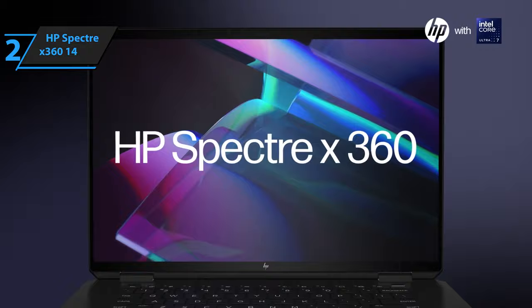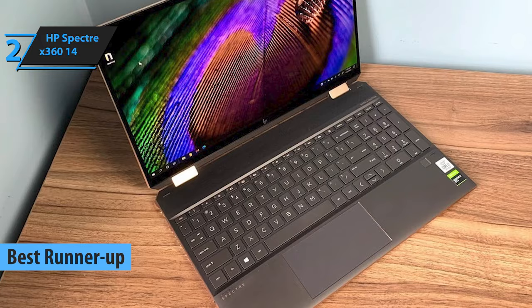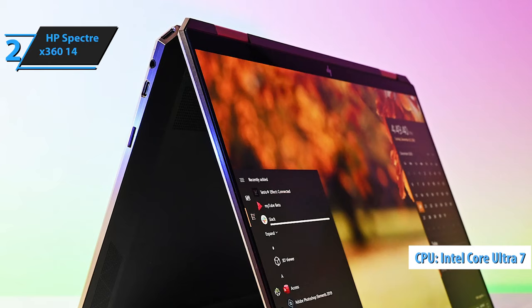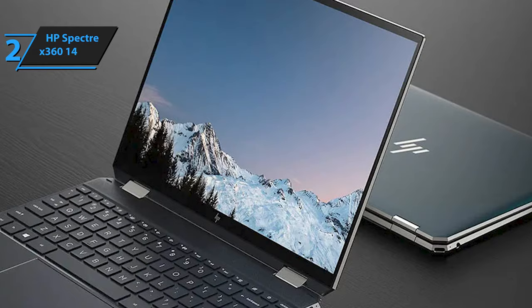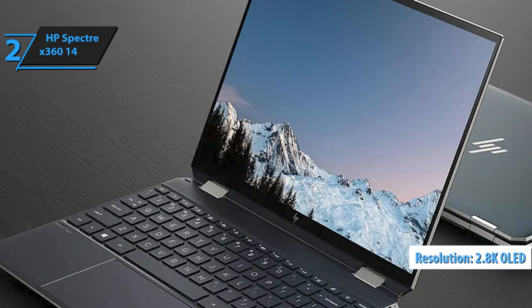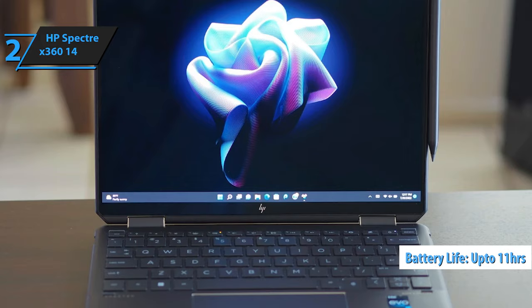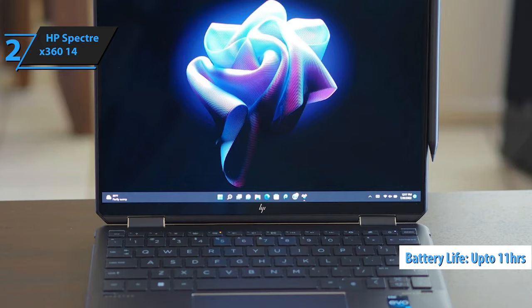Meet the HP Spectre 360 14, the second-best HP laptop hitting the shelves in 2024. This convertible gem stands out not just for its size, but for its remarkable performance, significantly boosted by the Intel Core Ultra 7 processor, which features a dedicated neural processing unit for AI-related tasks. The Spectre 360 shines with its eye-catching 2.8K OLED screen, providing a visual feast that's hard to look away from. Add that to a keyboard that makes typing a breeze, robust speakers, and a high-quality 4K webcam, and you've got a laptop that impresses on all fronts. Its battery life is nothing short of stellar, offering up to 11 hours of use, making this 14-inch powerhouse a go-to for those constantly on the move.